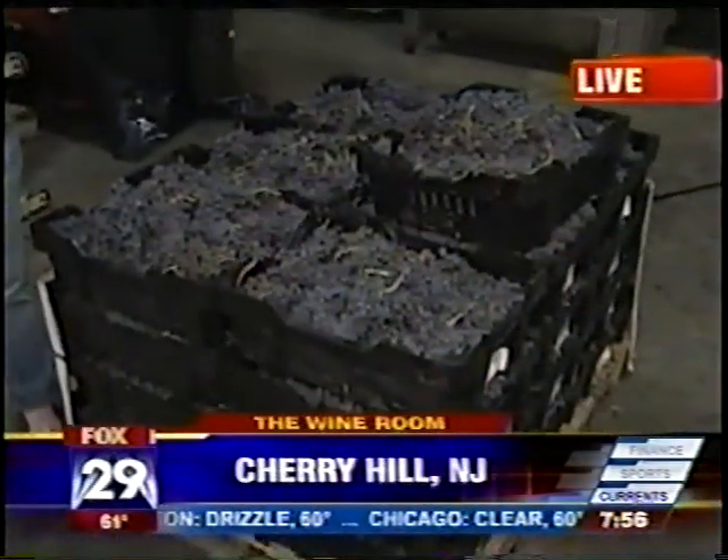If you are a wine fan and you're going to be in the neighborhood this weekend, we have a segment for you. Jen is over in Cherry Hill at the Wine Room. Good morning to you guys. As I said in the tease, all these grapes make one barrel of wine. And if you come to the Wine Room here in Cherry Hill, you can actually make your own wine, and that's some of what we're going to be doing this morning.